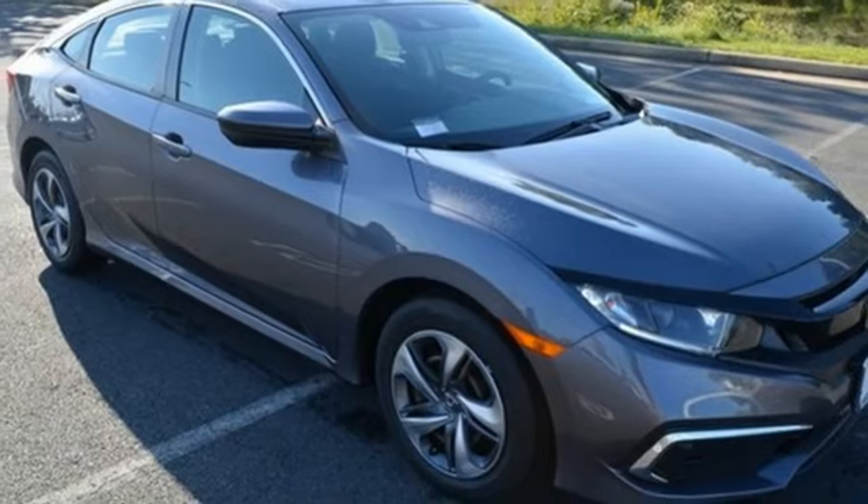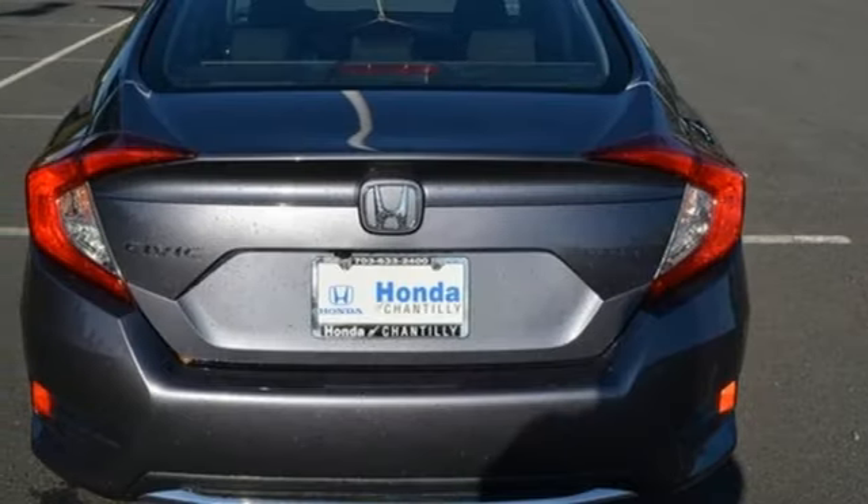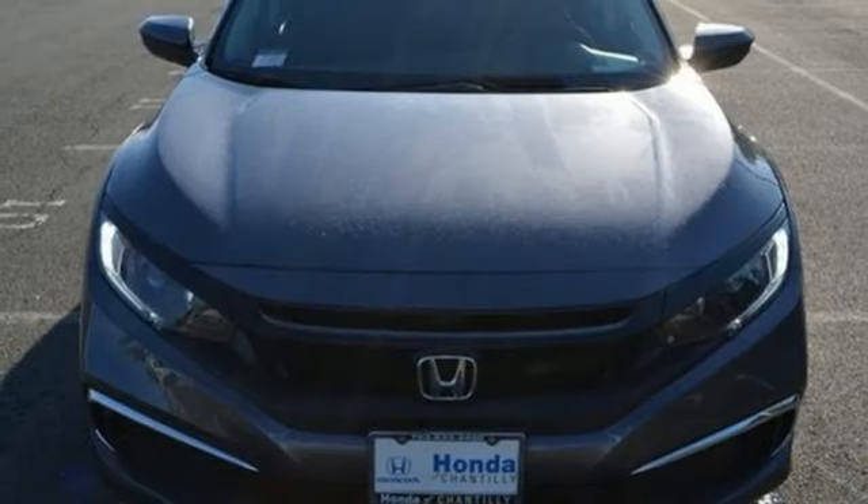Inline four-cylinder engine, gas pressurized shocks, and continuously variable automatic transmission. Honda's created some of the most admired vehicles on the planet.